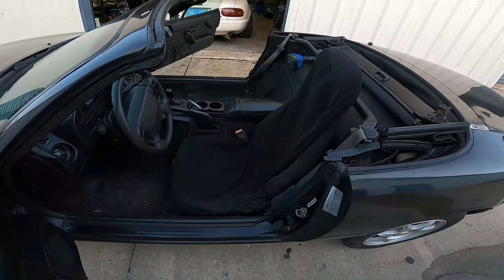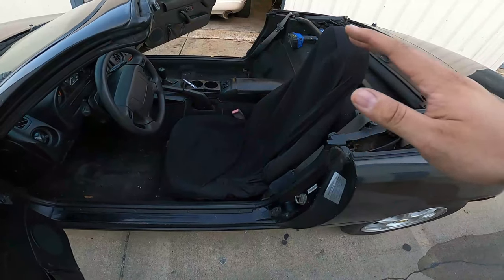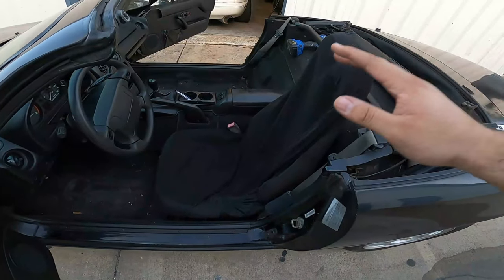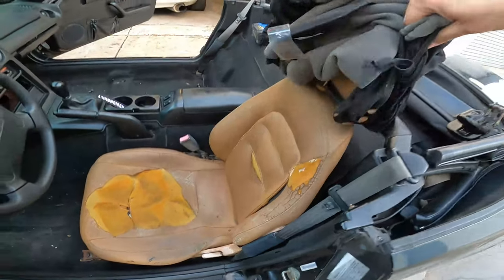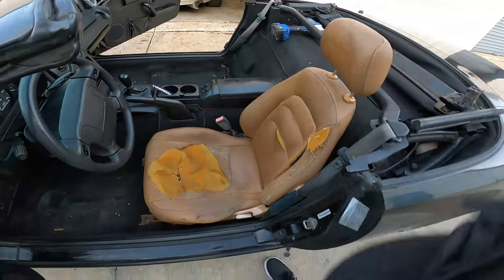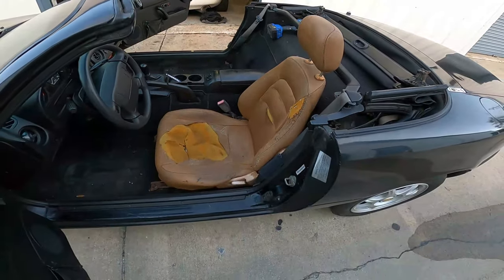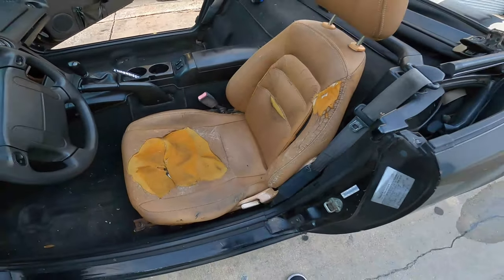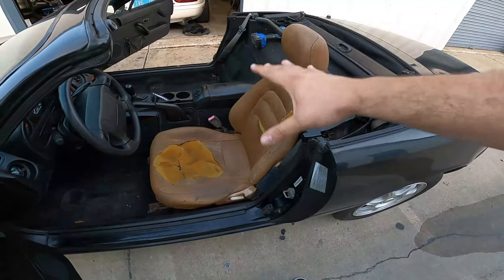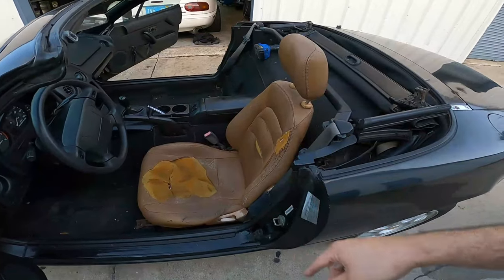Now before I take this driver's seat out, let me show you how bad this seat really was — because I wasn't kidding when I said this thing was absolutely hideous. It's just the worst M-edition seat in existence. The bottom of it, the little metal pan, is completely rusted out and just destroyed. Look at this thing — nasty seat. I'm so happy this thing is coming out of the car.